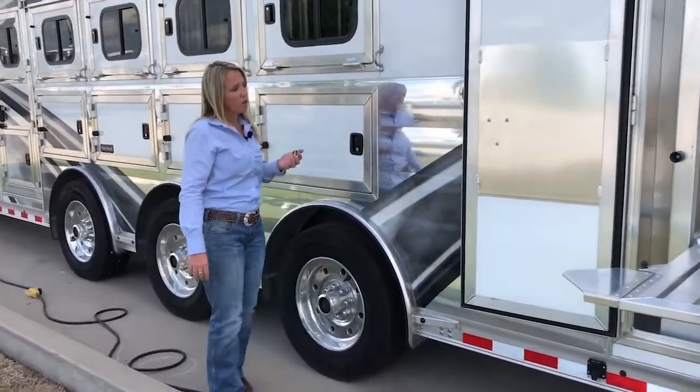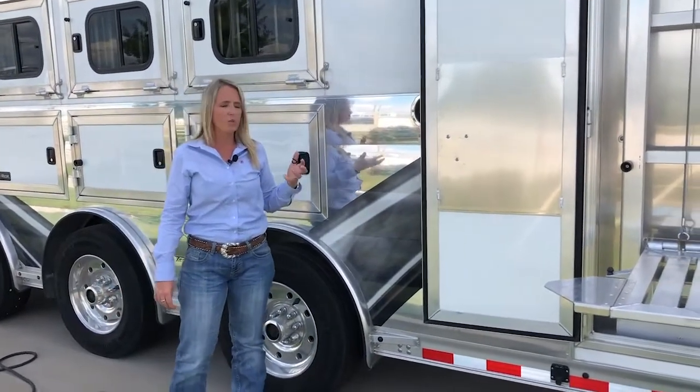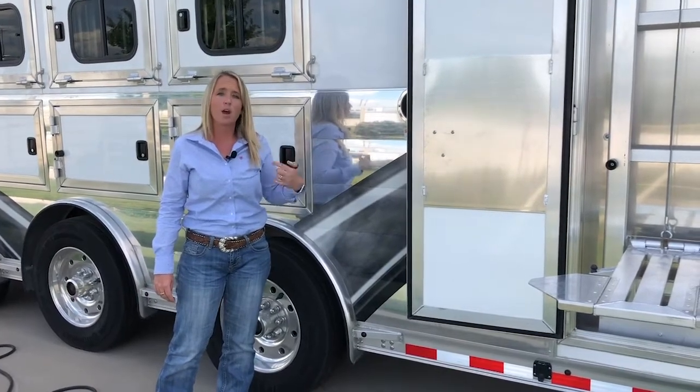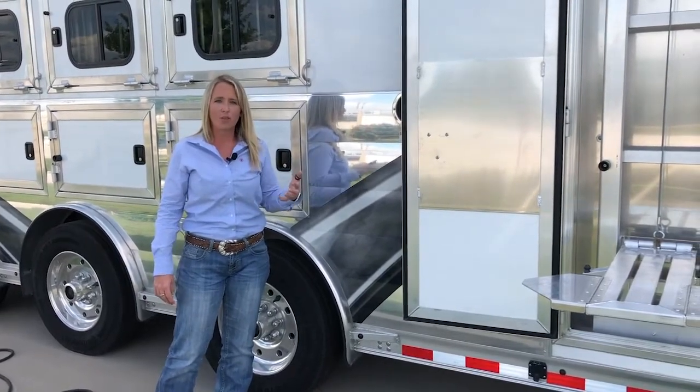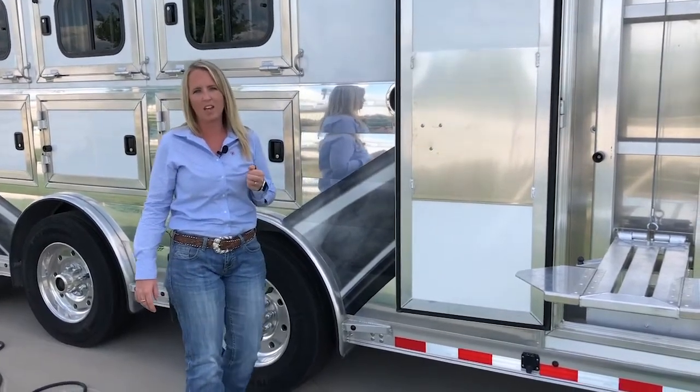The trailer is equipped with a diesel generator and two AC systems. Those diesel generators run so quiet — you literally have to be standing at the back of the trailer to hear it running — and it runs much more efficiently. Going down the road, that fuel is going to last you a lot longer based on what you're hauling and using in the trailer.